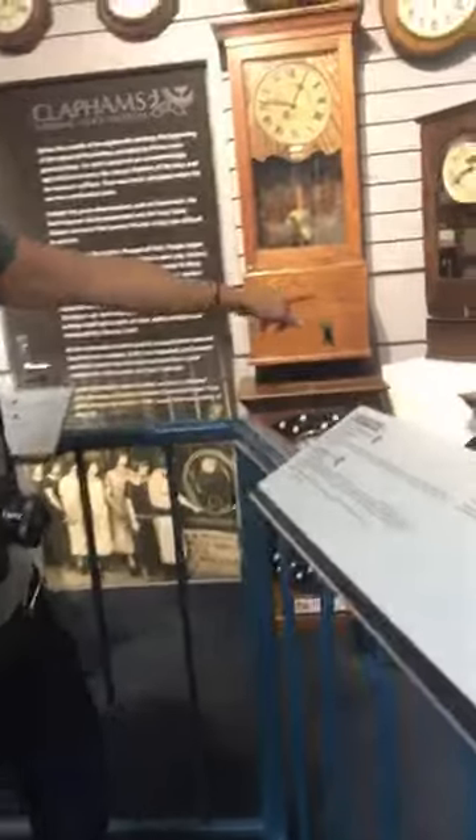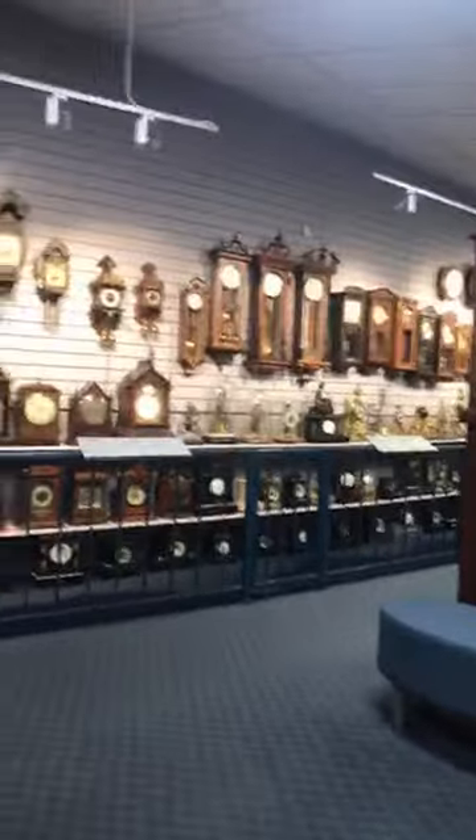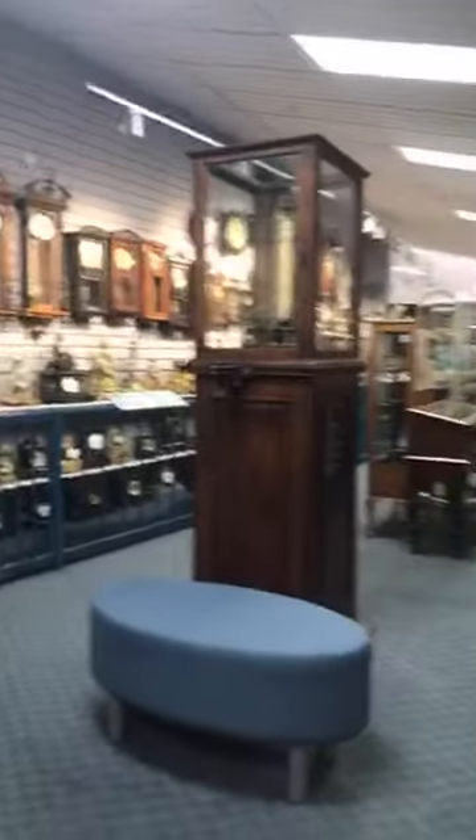This is a night watchman's clock. Down there, it looks like you put something inside it. This is the clock museum we came to — it's pretty nice, there are so many clocks.